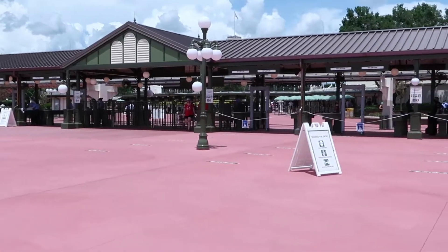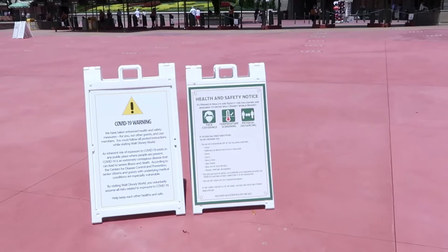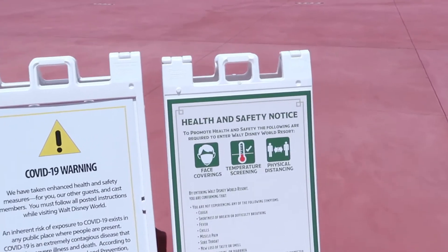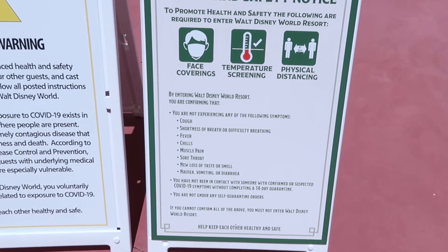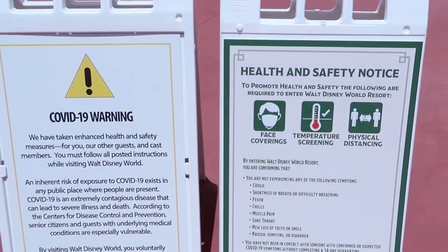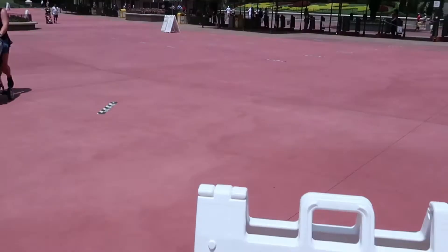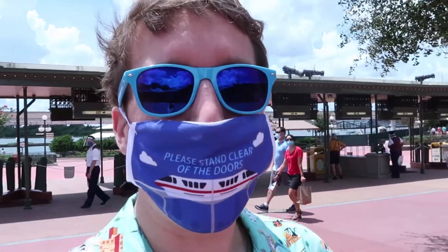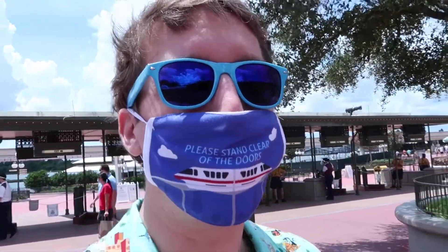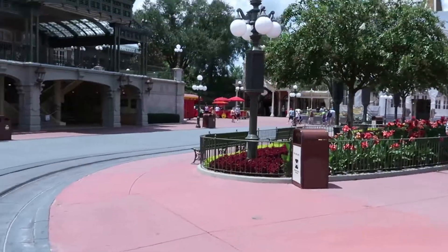They have all these distancing signs and distancing markers on the ground. The sign basically says if you're experiencing any of these symptoms, maybe don't come to the park, and you're confirming that you aren't experiencing any of these symptoms. Usually you scan your fingerprint and your magic band to get into the park, but in order to reduce touching points they got rid of the finger scanning — it's now just a magic band touch point.